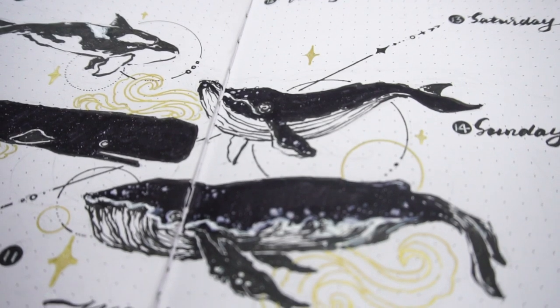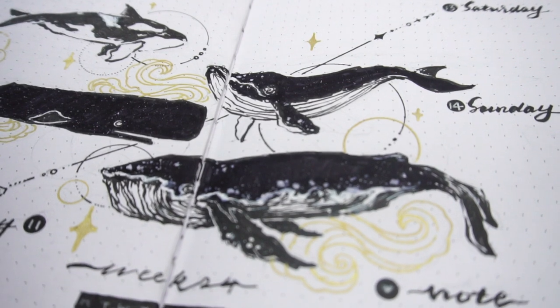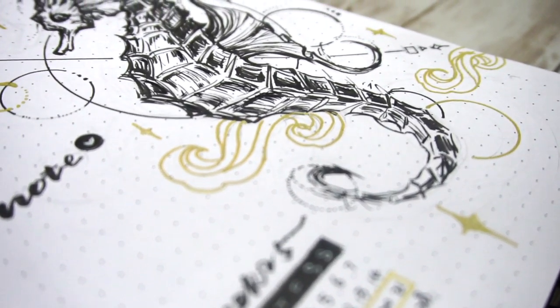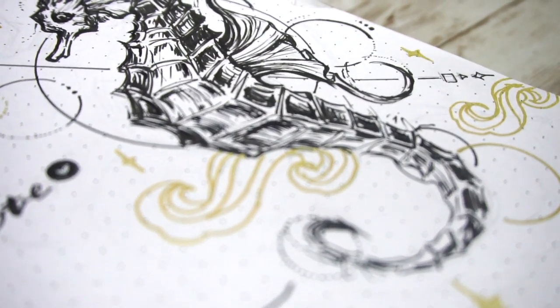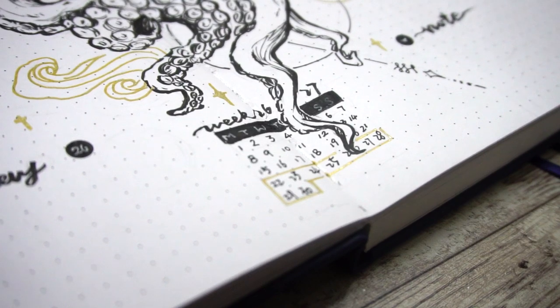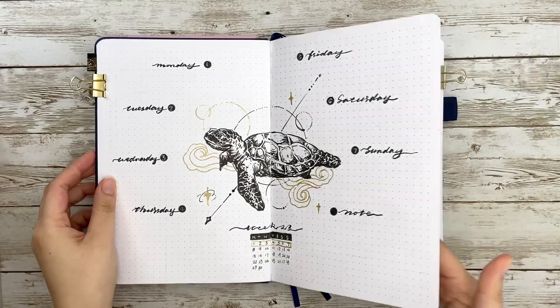Hello my dear friend, welcome back to my channel. This is Junie's dream weekly plan with me. I'm going to continue the ocean theme for weeks 24-27, and if you haven't watched my dream bullet journal setup video, I'll leave the link in the upper right corner and down in the description for you to check out.